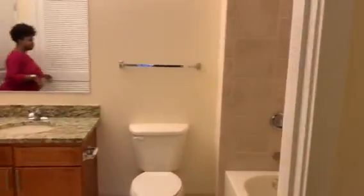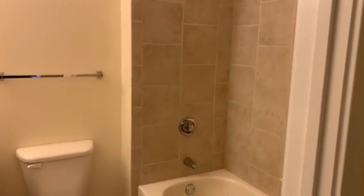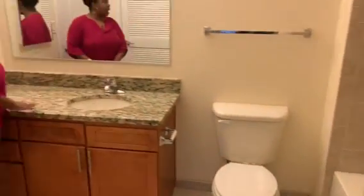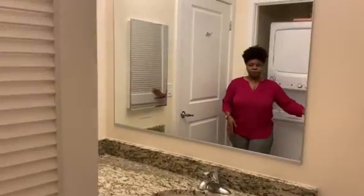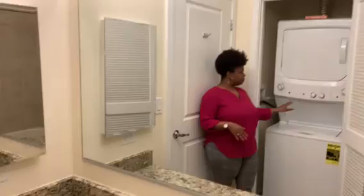And now we come to your bathroom. You have ceramic tiles in your tub area and a full-size tub. You get nice granite here, the same as your kitchen, and you get storage underneath. And in this floor plan we have the washer/dryer, which is stackable.